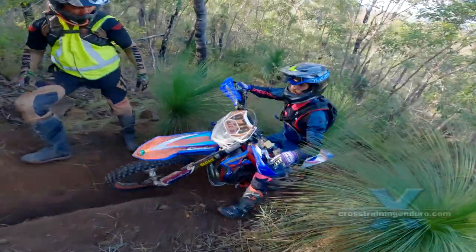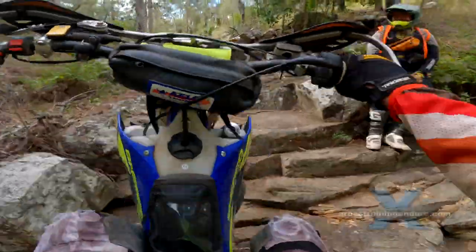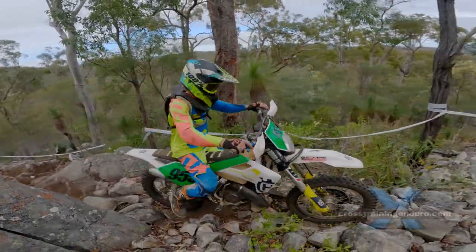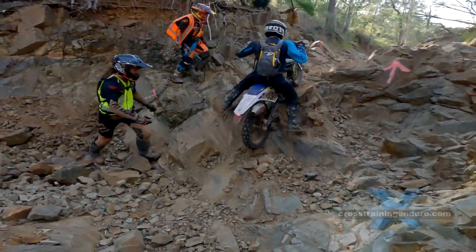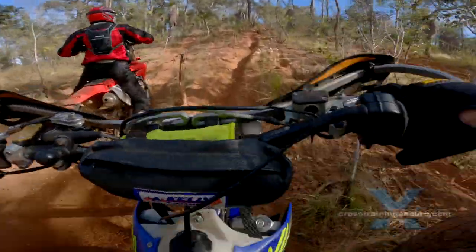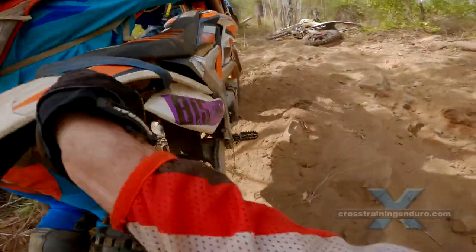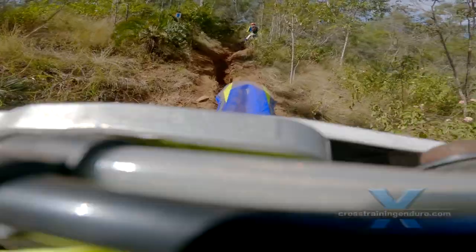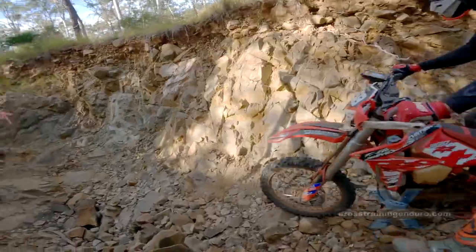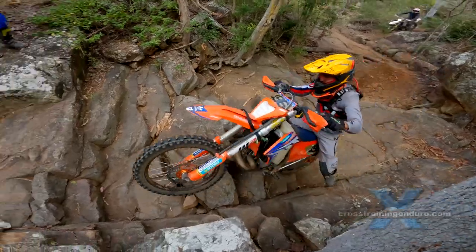The Australian Hard Enduro Championship continues with Ironstone Xtreme. Riders came from all over Australia to challenge themselves on this gruelling course — rocks, creek beds, rutted climbs and constant climbs and descents at Mount Morgan in Queensland. Here are some highlights from the 32km long bronze class loop.